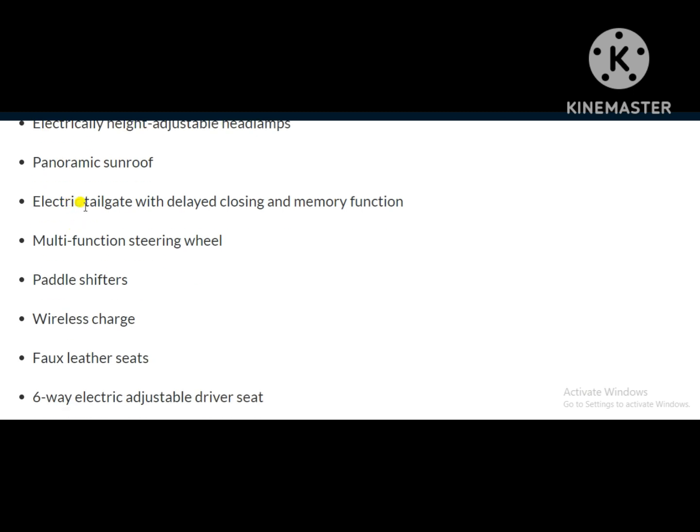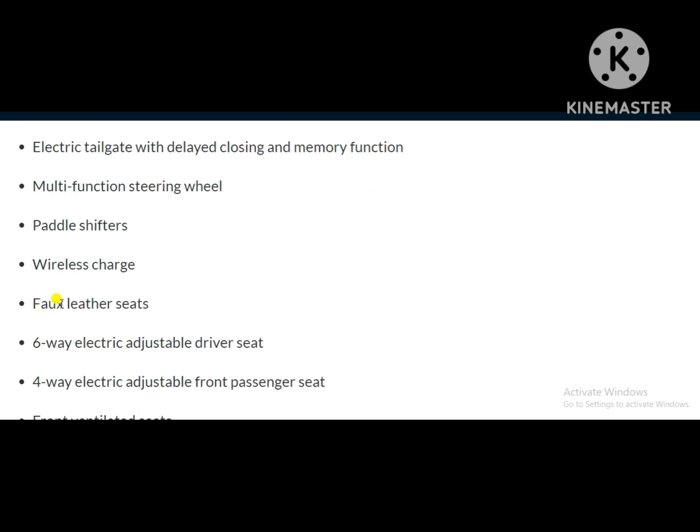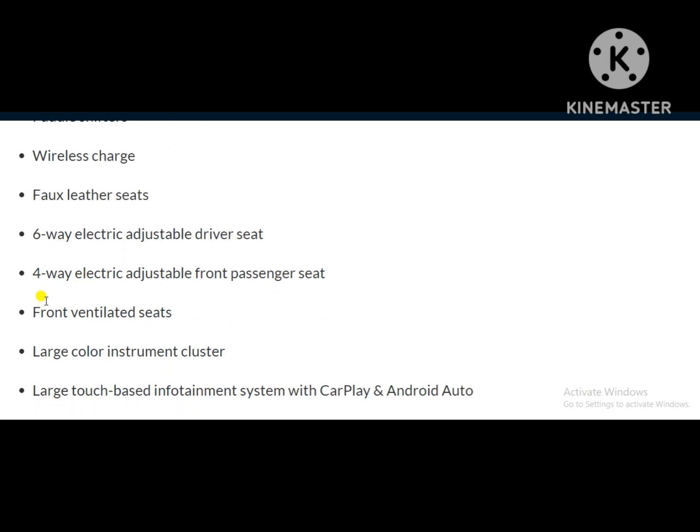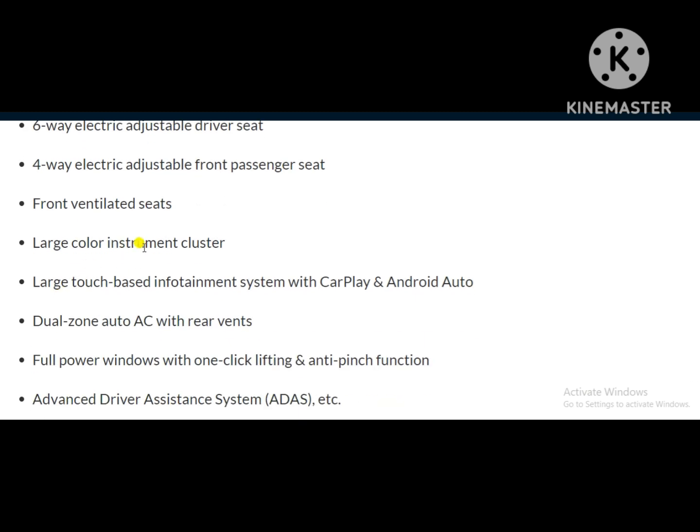Features include a panoramic sunroof, electric tailgate with delayed closing, multifunction steering wheel with paddle shifters, wireless charger, faux leather seats, six-way electrically adjustable driver seat, four-way electrically adjustable front passenger seat, front ventilated seats, large color instrument cluster, large touchscreen infotainment system with CarPlay and Android Auto, dual-zone auto AC with rear vents, and full power windows with one-click lifting and anti-pinch function.